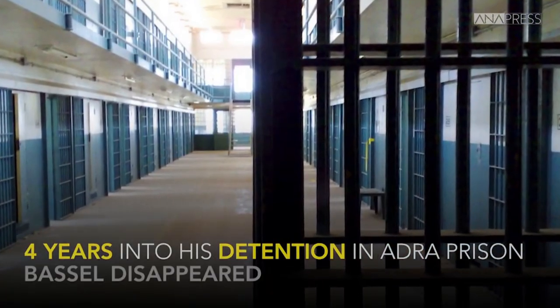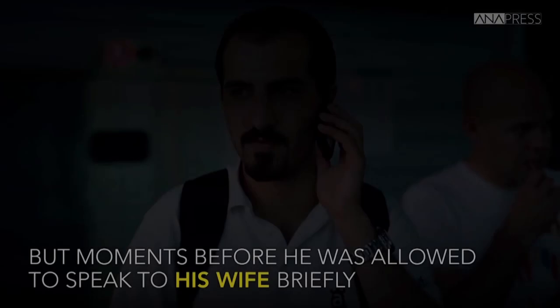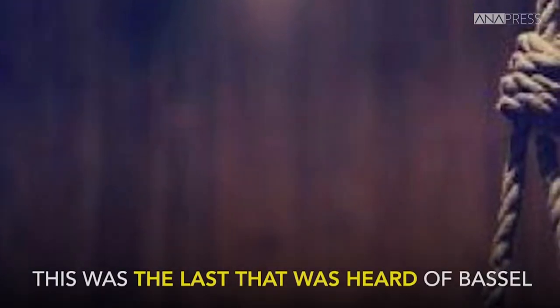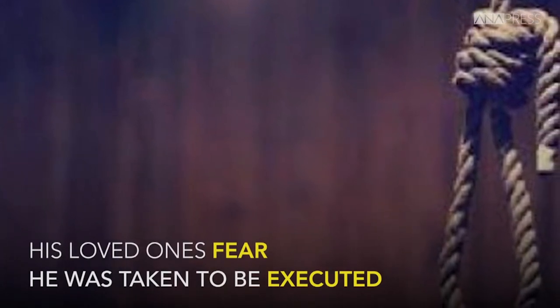Many times he was given options: do you want to work on this project, or do you want to go to jail? In 2012, Kartabil was picked up in Damascus and thrown in jail. The Free Basil movement has been pressing for his release. But in the last two years they've heard nothing from him, nothing about him. They fear he might be dead.